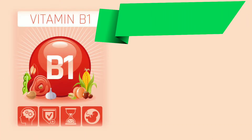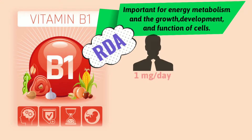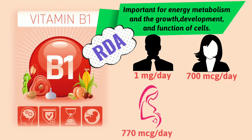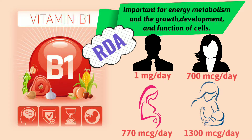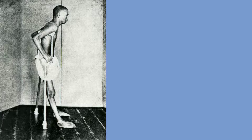Vitamin B1, or thiamine. Vitamin B1 deficiency leads to Beriberi and Wernicke's encephalopathy. Wernicke-Korsakoff syndrome is an examiner's all-time favorite, so please remember it. Now let's focus on Beriberi.